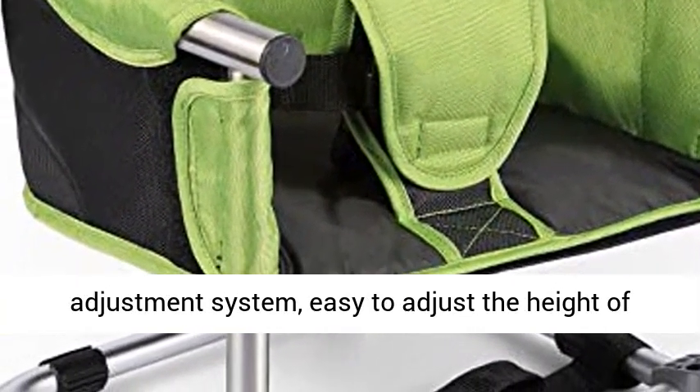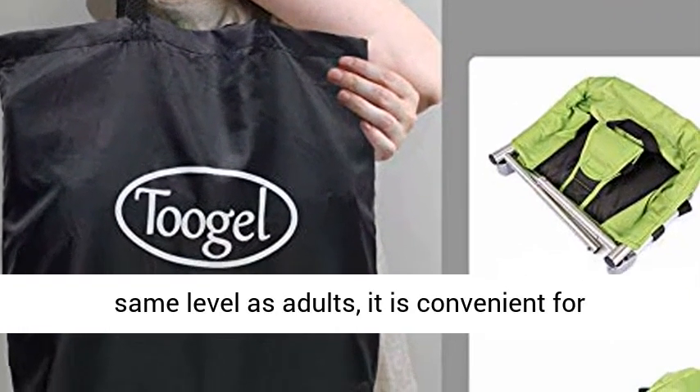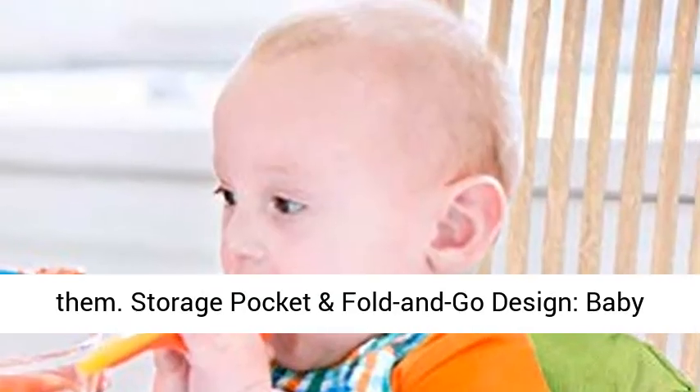Height adjustable design with a height adjustment system. Easy to adjust the height of the toddler booster chair. When babies are at the same level as adults, it is convenient for caregivers to keep an eye on babies and to feed them.